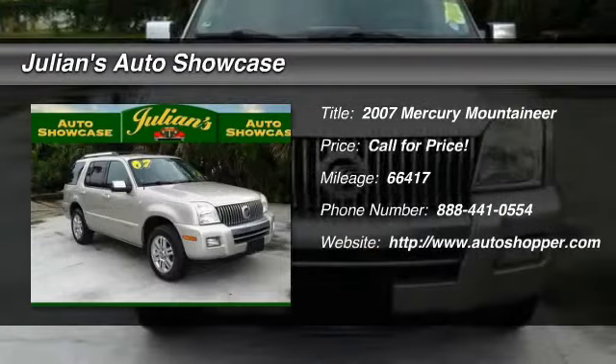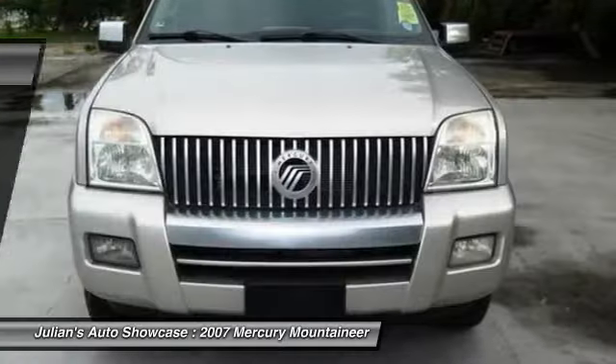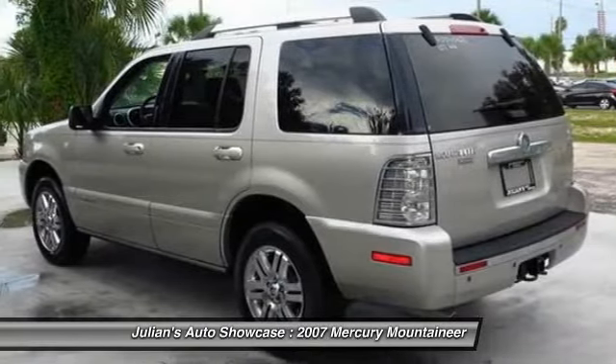The 2007 Mercury Mountaineer, with room for up to seven, and an abundant and versatile cargo room.